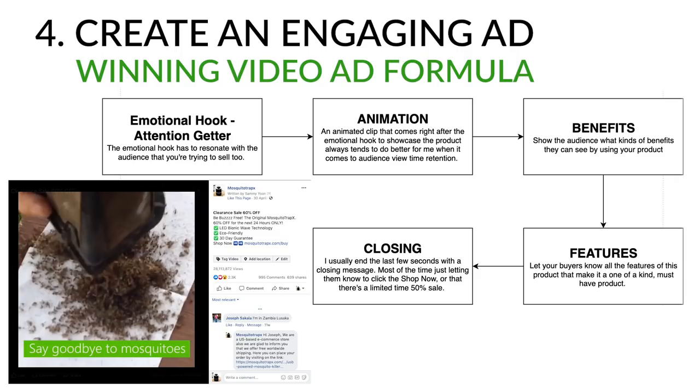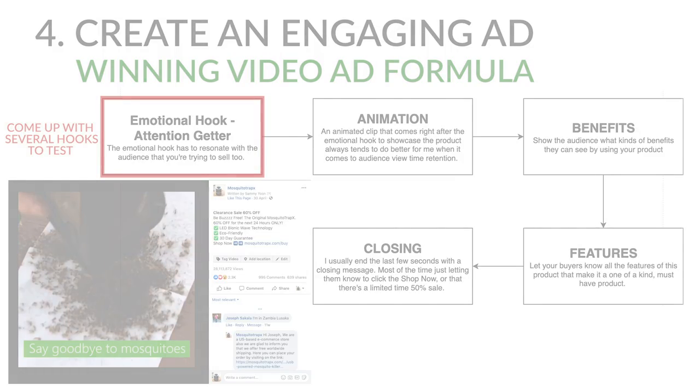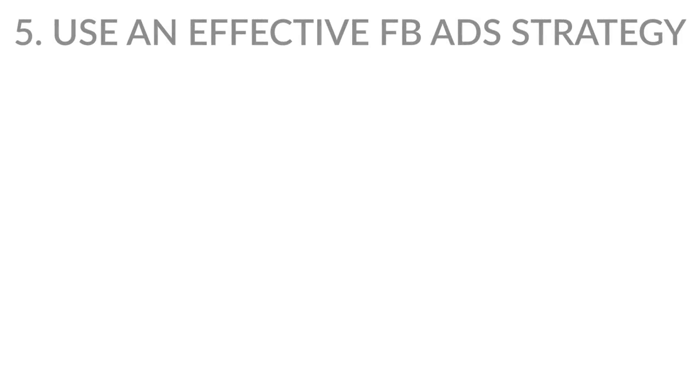To make a video ad yourself, find clips from YouTube that fit the structure and edit them together. I use Premiere Pro, but even a basic video editor lets you chop clips and add captions with music. Once you have a video you're happy with, make a few variations by changing the introduction — the first 3 seconds are the most important because that's what stops people from scrolling. For this ad I tested 10 intros before landing on the winner.